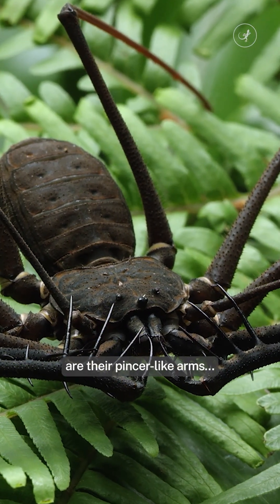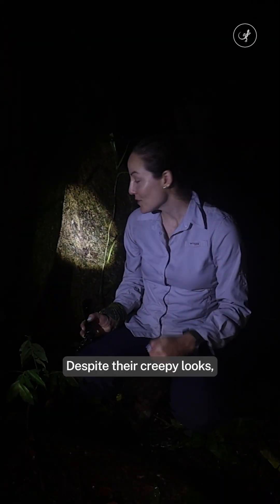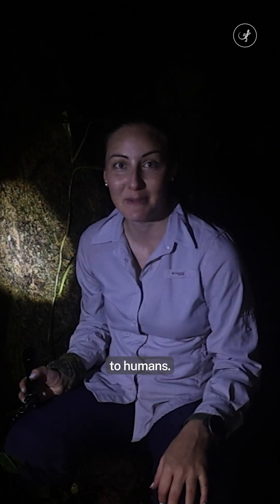And these are their pincer-like arms. They're used to grab prey with lightning speed. Despite the creepy looks, whip spiders don't bite, don't stink, and don't have venom. They're totally harmless to humans.